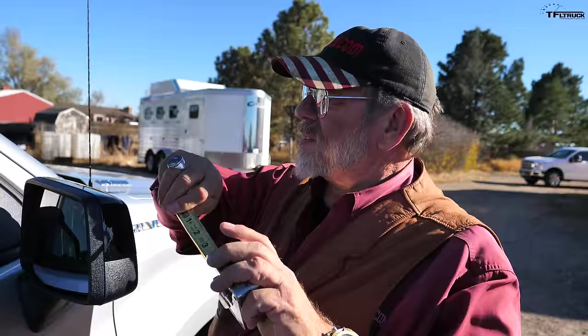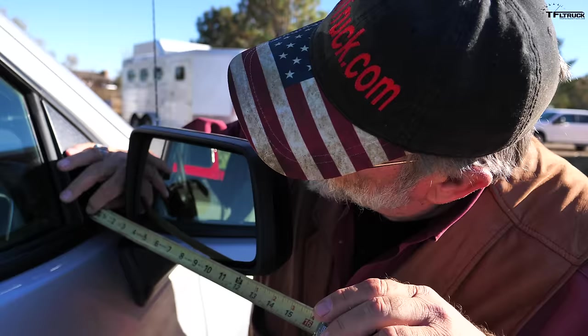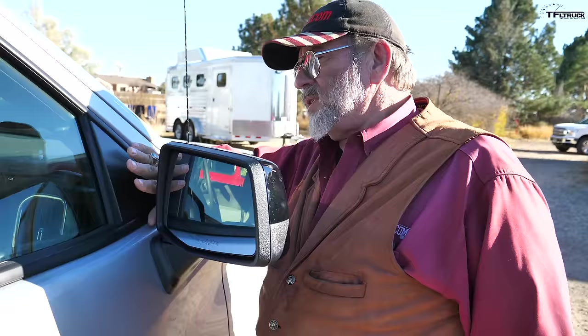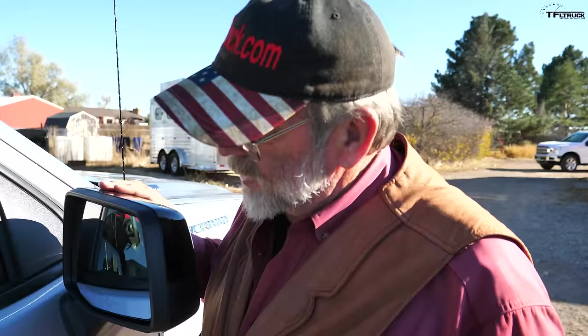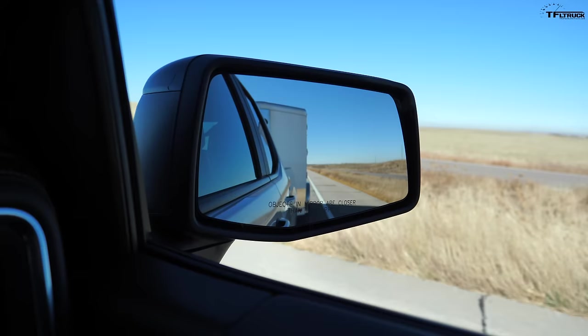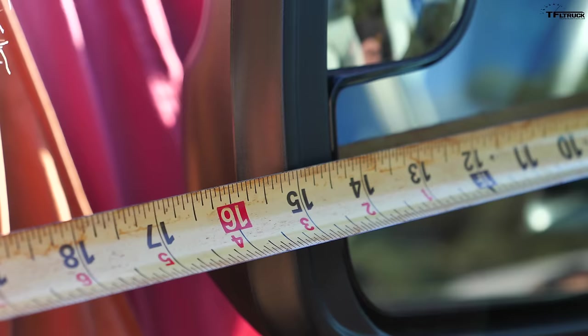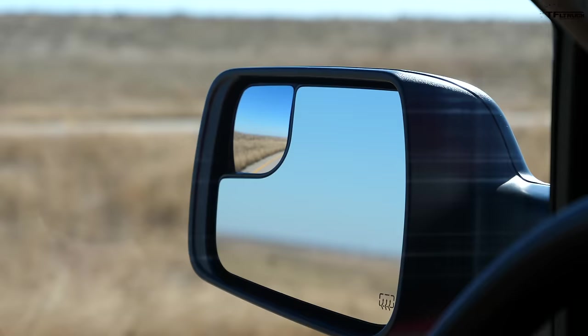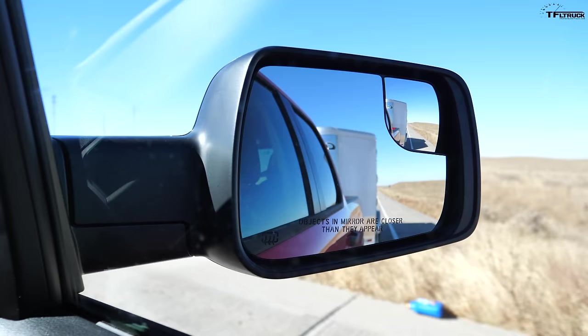The new Silverado mirror measures 13 inches from the A-pillar to the end of the mirror, bolting to the sheet metal of the door rather than the triangular glass area — Chevy says this gives better visibility. The Ram's standard mirror reaches 15 inches from the A-pillar, giving two more inches of reach and a bigger gap to eliminate blind spots. The Ram also has spotter mirrors — concave mirrors — on both sides, which is exactly what you want for towing.